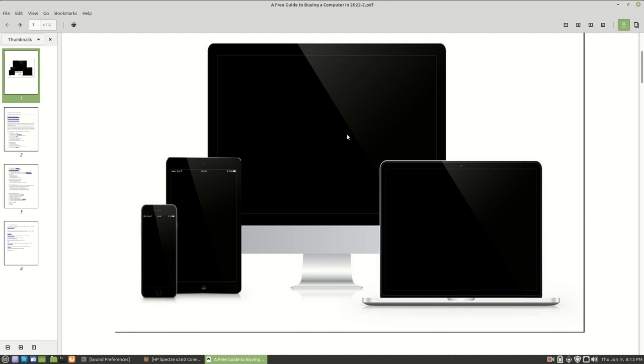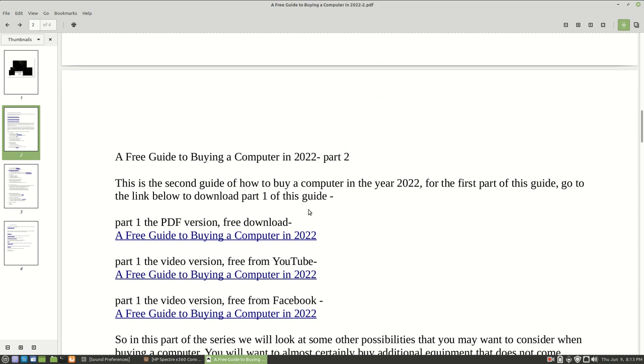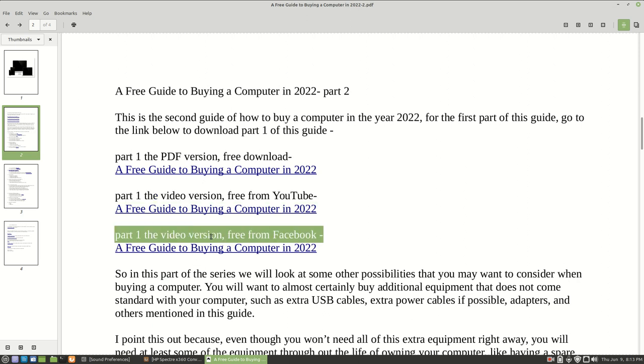For those of you that don't know, if you did not see the first part of this guide, in this ebook I have provided links to part one. I provided the PDF version as well as the video version that's on YouTube and on Facebook. You can also download this guidebook free of charge - I will provide the link in the description of this video, both on YouTube and Facebook.